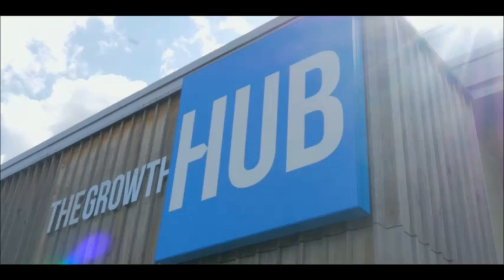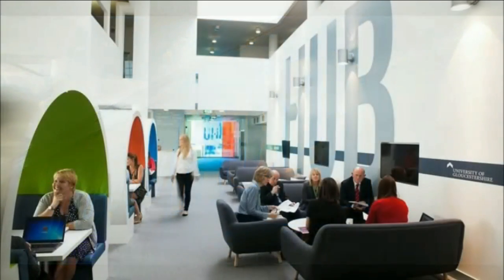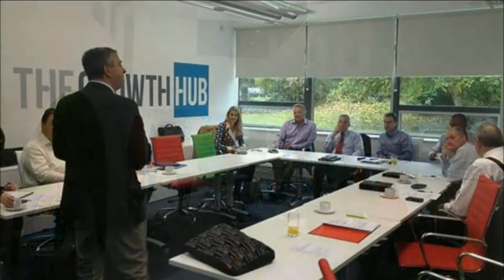Another facility is the Growth Hub, which is a partnership between the University of Gloucestershire and GFIRST LEP. They offer services to businesses, helping them realize their potential and grow, with the help of students, fresh minds and access to today's social media. These opportunities can help students gain problem-solving skills, creativity and commitment.